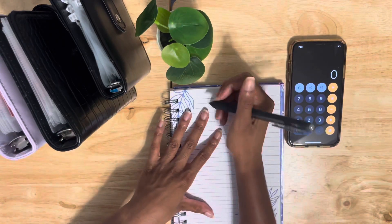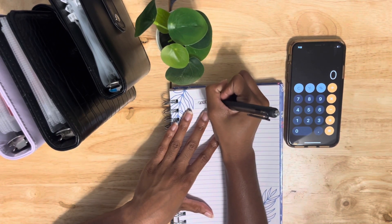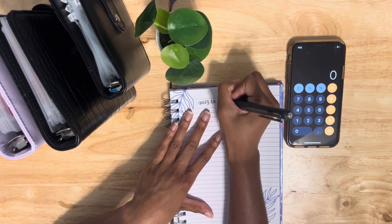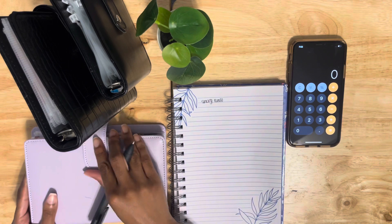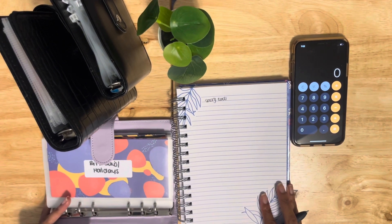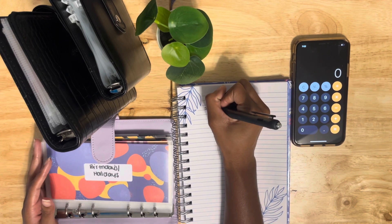So for my sinking funds, let's see — this is my binder for my sinking funds. I don't have much in there but we're just gonna go with what we have. So we're gonna do: birthdays, vacays...